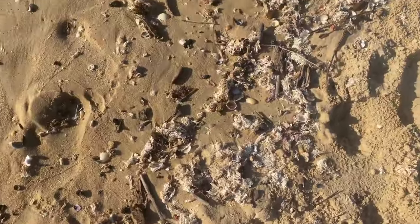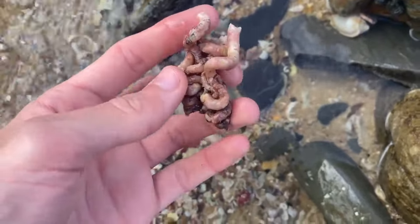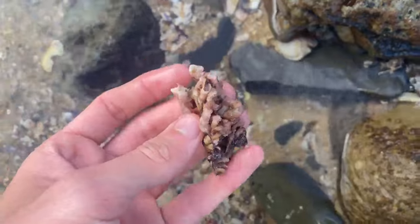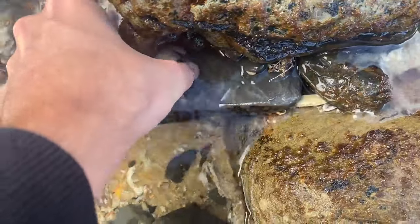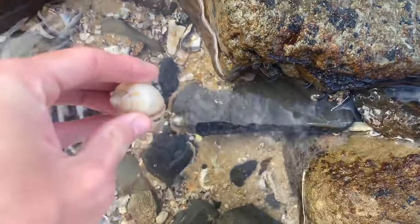Absolutely stoked. You guys have never seen a worm shell quite like this — look at this, it is huge. It's so odd, it's like all coiled together. Isn't that incredible? Definitely going to keep that one. And then I also spotted this tiny bonnet shell here — hopefully it's whole. Yeah, nice — tiny little fella.